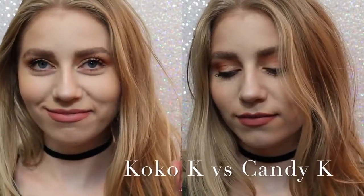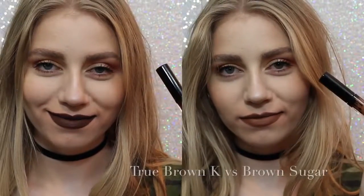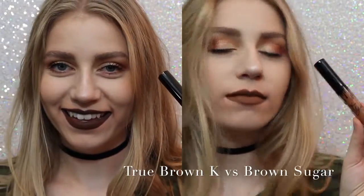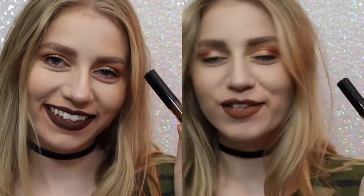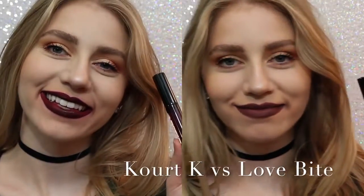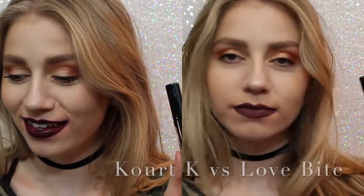So now I want to show you comparisons. On the left we have Coco K, on the right we have Candy K. As you can see, Coco K is a lot pinker, but not much pinker — Candy K is just more of a neutral, everyday color. Next, True Brown versus Brown Sugar. There was a lot of confusion with this shade. True Brown is a lot darker than Brown Sugar and a lot more chocolatey. And lastly, Quark K versus Love Bite. Obviously I would choose Love Bite over Quark K, because Quark K has some serious splotchiness issues.